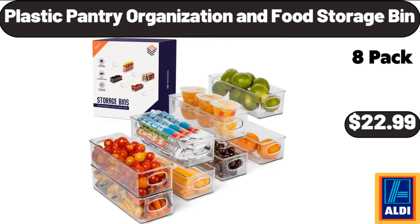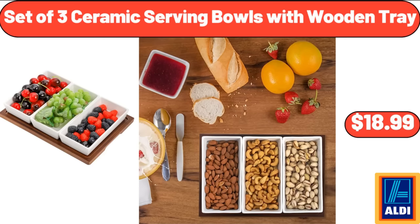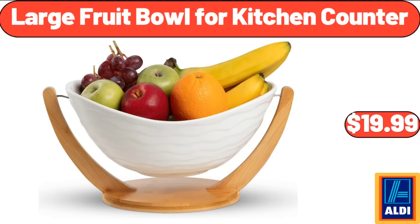Plastic Pantry Organization and Food Storage Bin, $22.99. 12-Piece Hexagon Shaped Plastic Cookie Jars with Air-Tight Lids, $26.99. Set of 3 Ceramic Serving Bowls with Wooden Tray, $18.99. Red Grapes 2.25 Pounds, $4.93. Large Fruit Bowl for Kitchen Counter, $19.99.